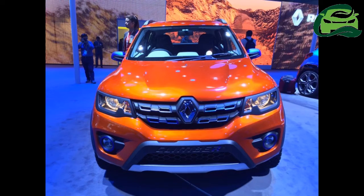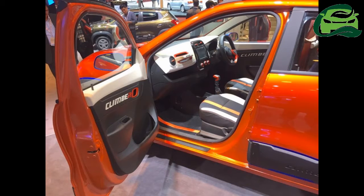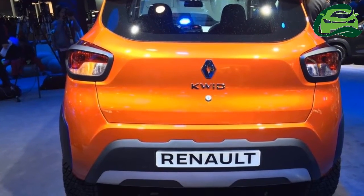Dealer training for the production-spec Renault Kwid Climber has commenced, suggesting that a launch is imminent. The Climber will likely be sold as a special edition, although we're not sure whether it will be built in limited numbers. The Climber was unveiled as a concept at the Auto Expo 2016.